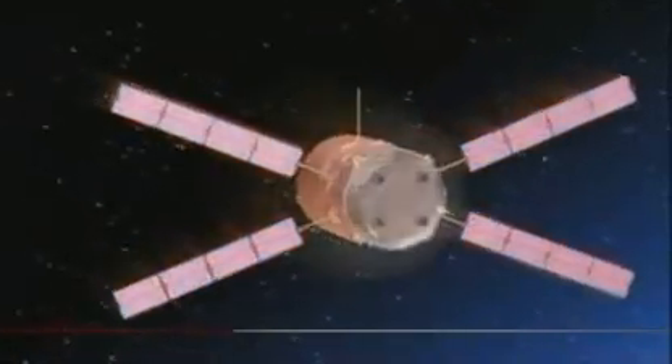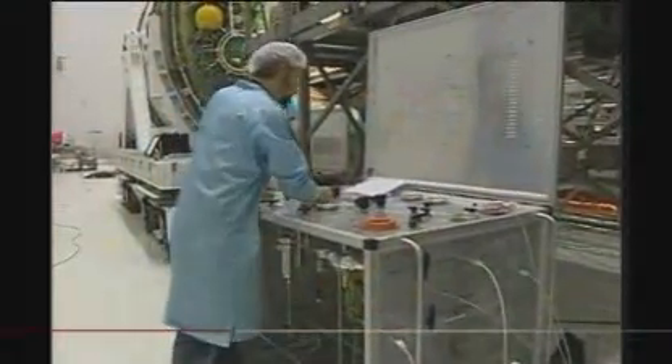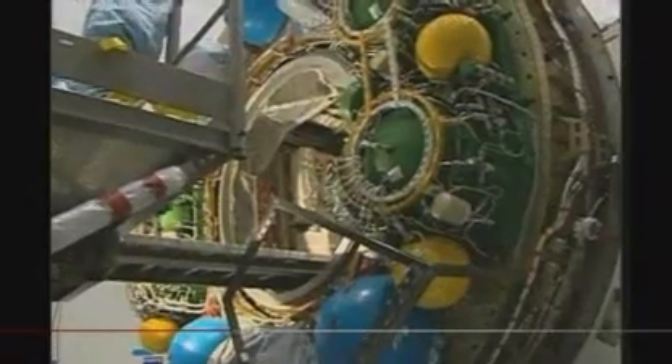So for Europe's politicians, it means they'll finally be fulfilling their obligations for membership in this exclusive orbiting club. And for the engineers behind the ATV, a successful mission will prove that Europe is ready for the next challenge — building space-worthy vehicles that can carry humans.